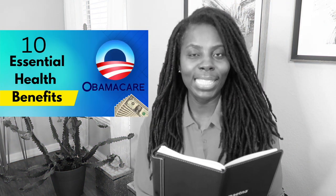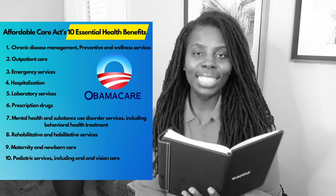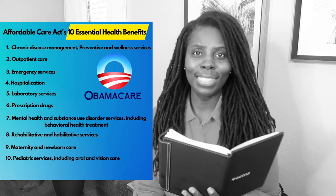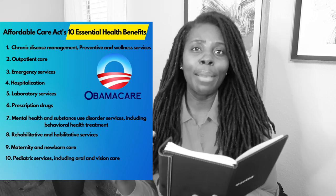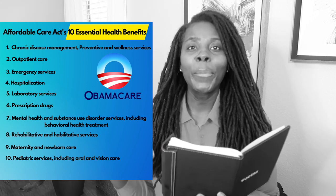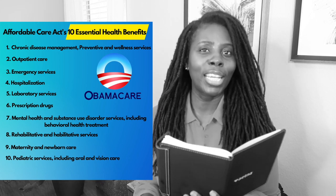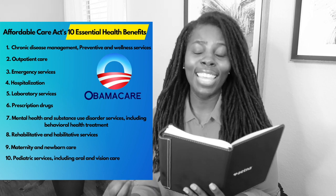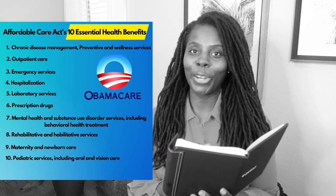So what are those 10 essential benefits? The first essential health care benefit that must be included to be classified as Obamacare is chronic disease management, preventive care, and wellness services. Chronic disease management would be like managing your high blood pressure or diabetes. Preventive services would be things like going to get screenings done, mammograms, checking for colon cancer. This is one of the most important benefits of the 10 essential health care benefits.